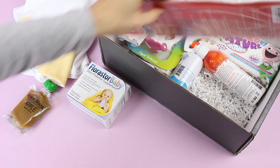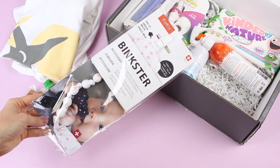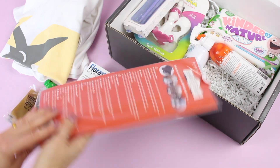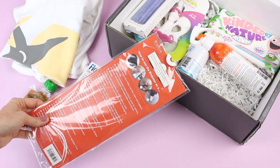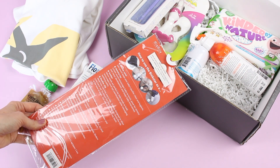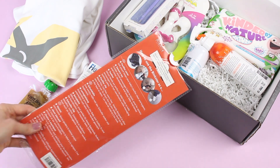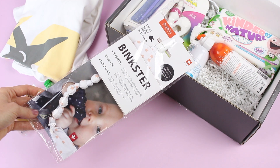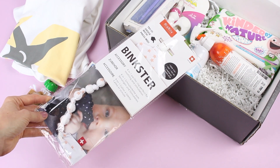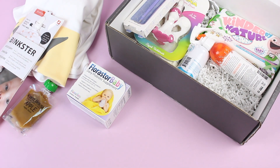We've also got this — it's a Binkster 4-in-1 pacifier clip. This is super cute. So here it clips on, and it's also a pacifier cover, sensory toy, teether, and pacifier clip. So it is a multitasker. The only thing is it's maybe not gender neutral, depending on how you look at it — I might have liked to have seen a gray color on there — but other than that, I think it's a really great product.